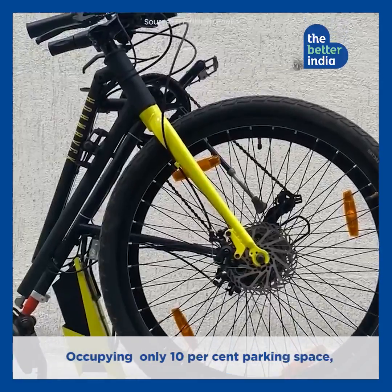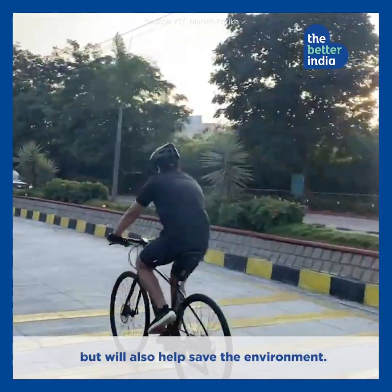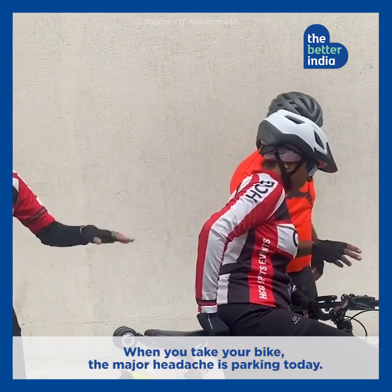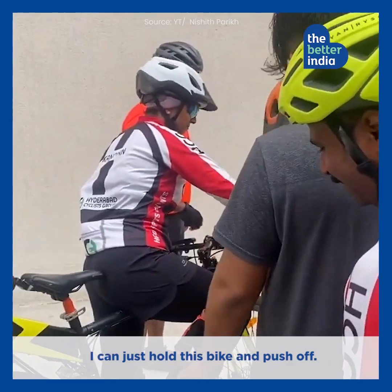Occupying only 10% parking space, these e-cycles can not only be accommodated in a small space, but will also help save the environment. Once you take your bike anywhere, the major headache is parking today. So when everybody is looking for parking space, I can just hold this bike and push off to wherever I want.